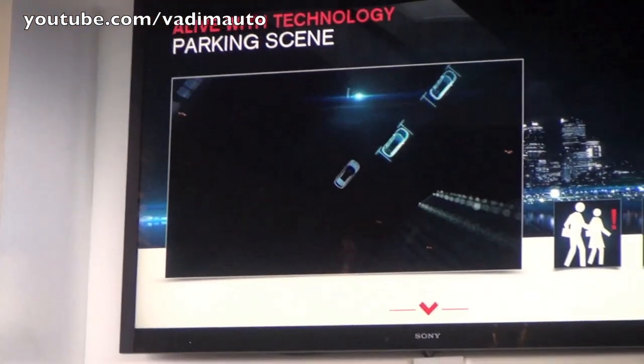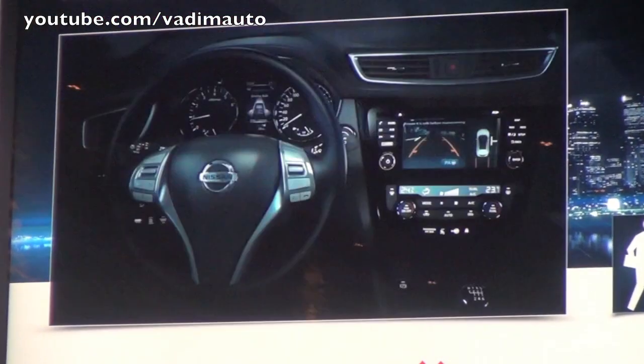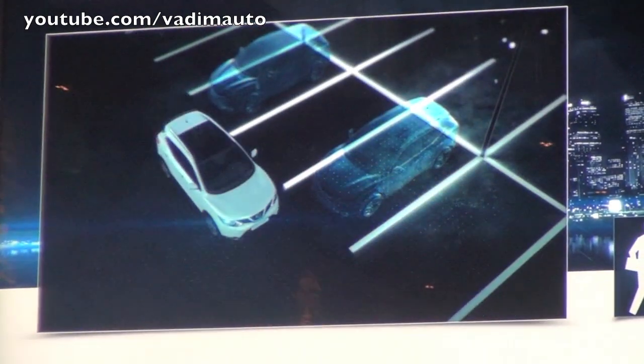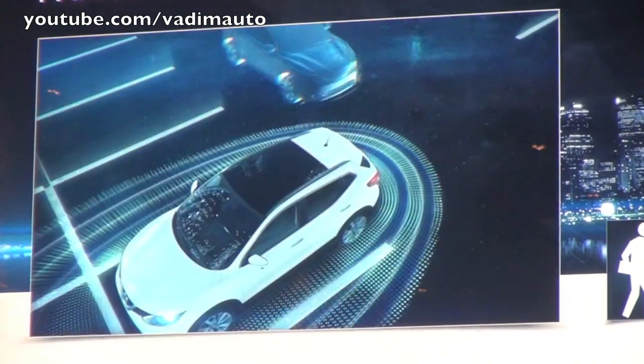Another important innovation point is our moving object detection during parking manoeuvres. Also, the around-view monitor — already present in premium vehicles — is now integrated with the latest generation of intelligent parking assist, able to park the car in both parallel and bay parking, in only 80cm more than the overall length of the vehicle.